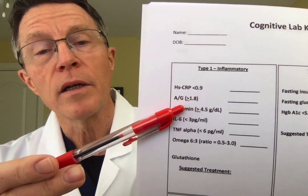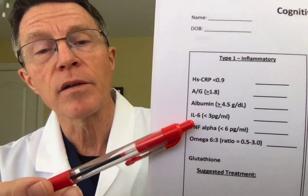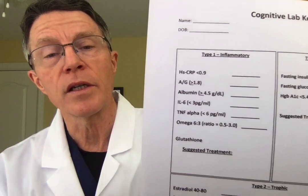The markers include HSCRP — that's C-reactive protein — albumin/globulin ratio, albumin total level, IL-6 (interleukin-6), TNF-alpha (tissue necrosis factor alpha), the omega-6 to omega-3 ratio, and glutathione. There are other components to the lab workup on dementia that we're not going to cover right now — we're really focused on inflammation and how we measure it.